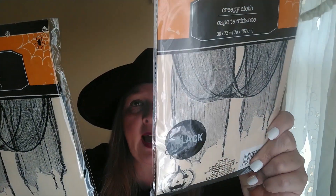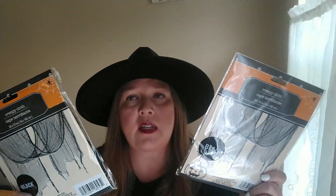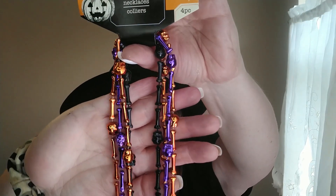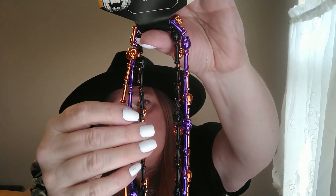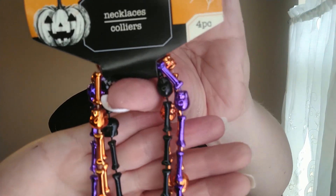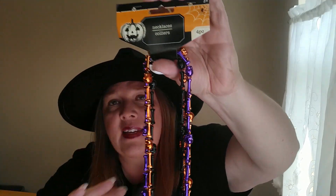Next is the Creepy Cloth — Dollar Tree has these every year. I grabbed the black ones; I think they also have gray and white or cream. I picked up two of those. Then I found these Halloween necklaces — you get four in a pack: two orange, one purple, and one black. They look like bones and little miniature skulls. I like to use these in DIYs and have a couple of projects planned for them.